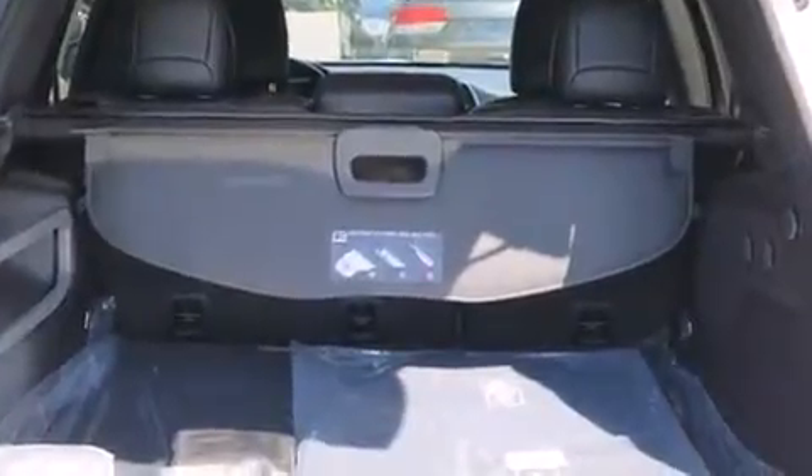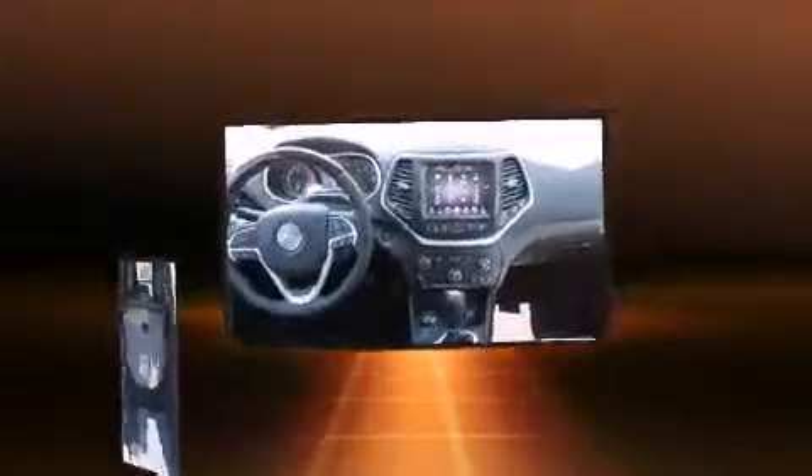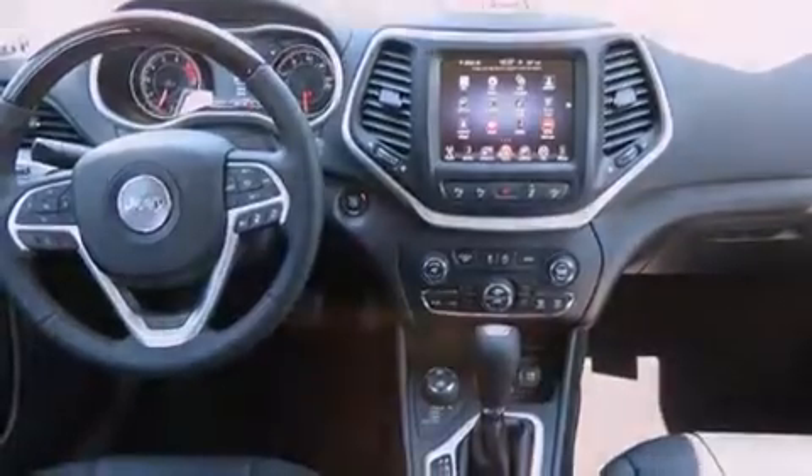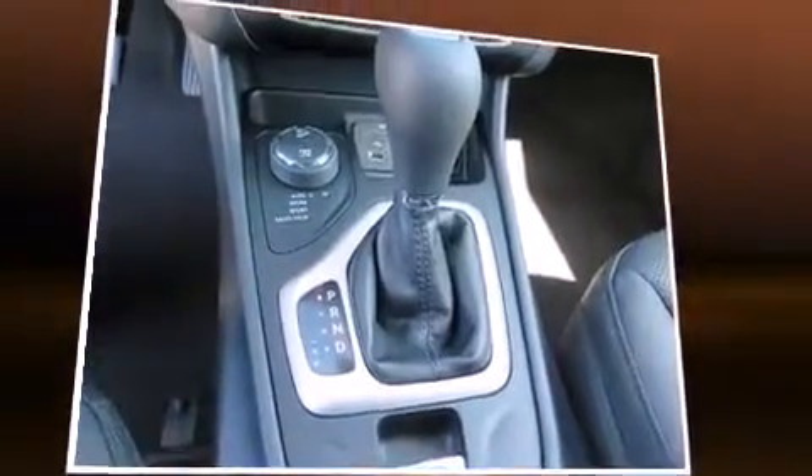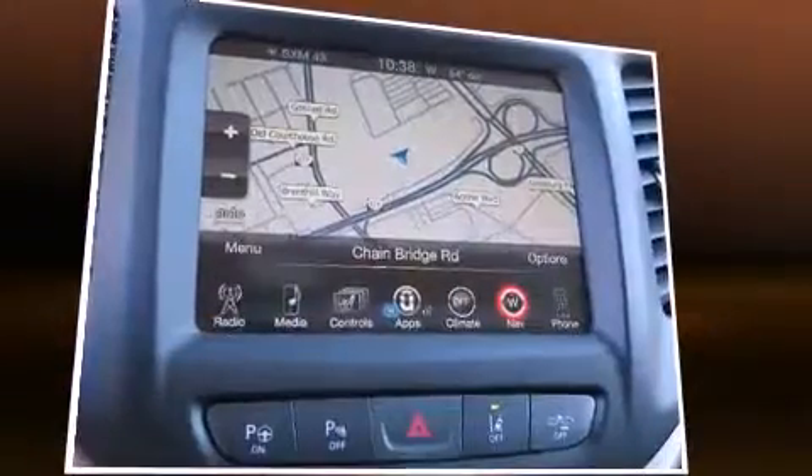With high-intensity discharge headlights illuminating your path, you'll always appreciate maximum visibility. Audio features include an AM-FM radio and 10 speakers, providing excellent sound throughout the cabin.